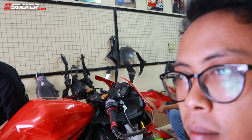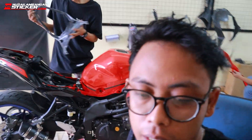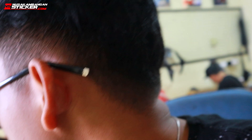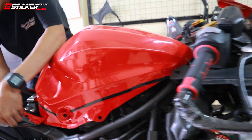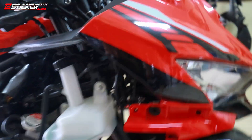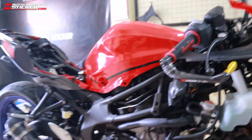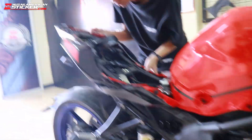Motor ini baru didekal beberapa minggu tapi udah minta ganti lagi. Konsepnya ini warnanya merah, ngikutin livery ZTX 25R. Sekarang diganti ke motif putih seperti BMW. Kita cek dulu, motornya dibongkar.